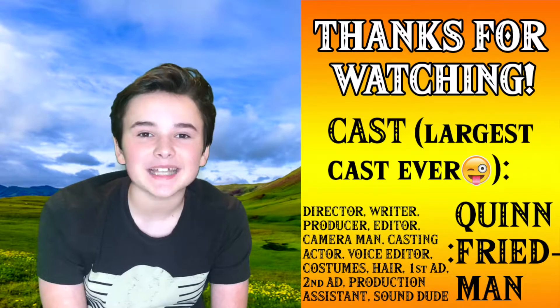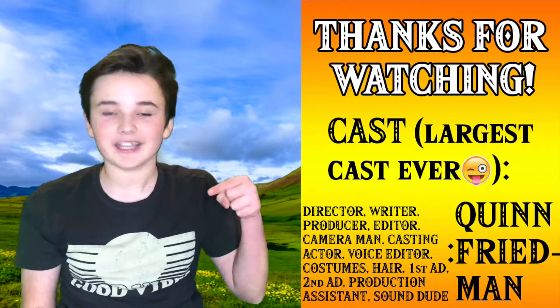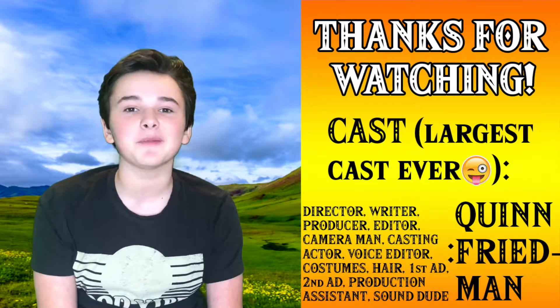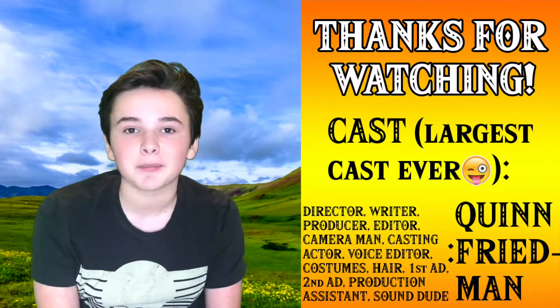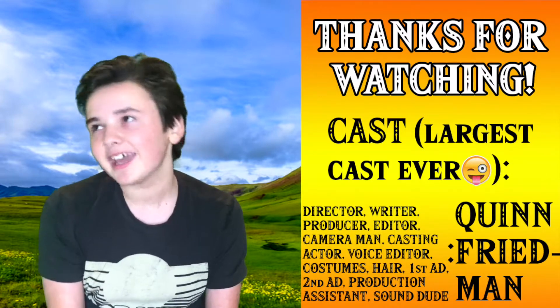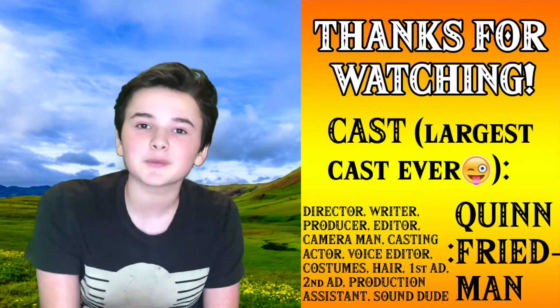I hope you enjoyed this episode of The Science Kid. If you did enjoy it, make sure to like, comment, and of course, subscribe down below. And props to Cooper Friedman, my brother, who in this episode played Frederick Griffith. And of course, Madison Friedman, too, in the beginning of the episode. Thank you guys for watching, and remember, science can always be fun.